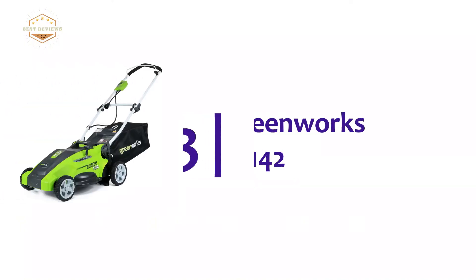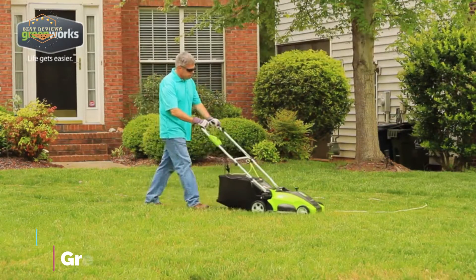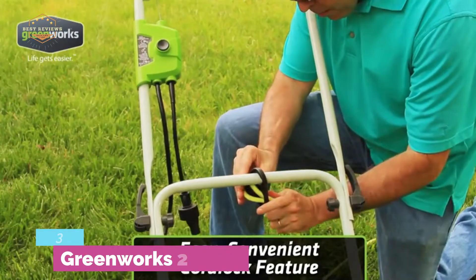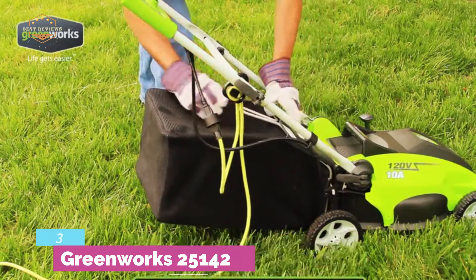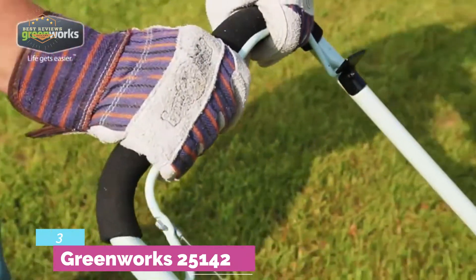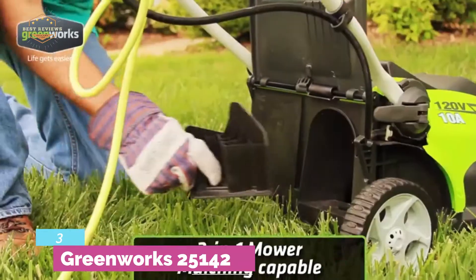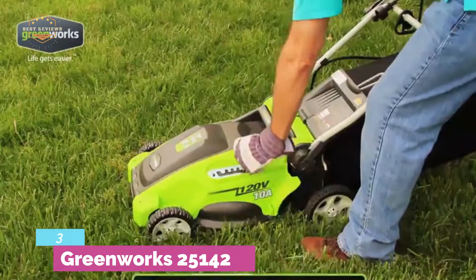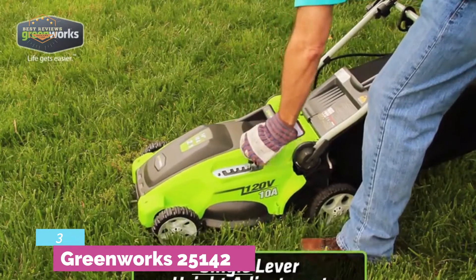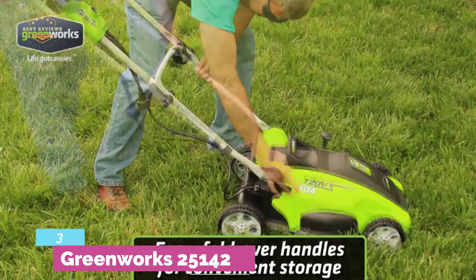Item number 3, the Greenworks 25142. This 10-amp powerful electric lawn mower is essentially a multi-purpose unit that delivers sufficient power for cutting very quickly and efficiently. It has been designed with a 16-inch cutting deck to make the job done faster, featuring rear discharge and mulching capabilities. It allows a cutting height from 5/8 inch to 2-5/8 inches, meaning the mower can cut precisely all types of grass.